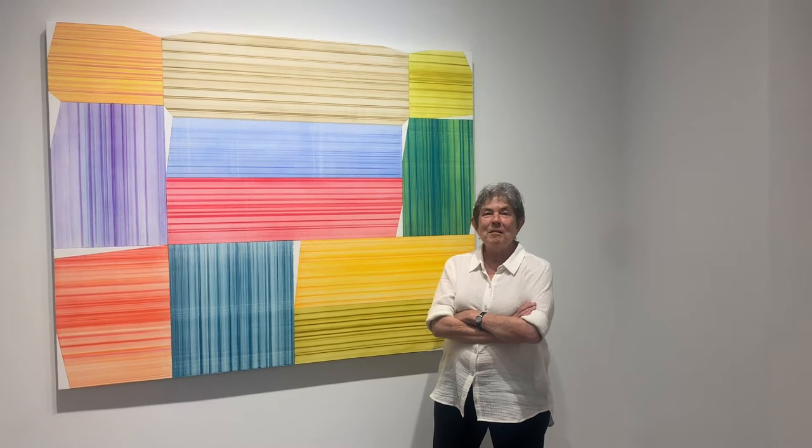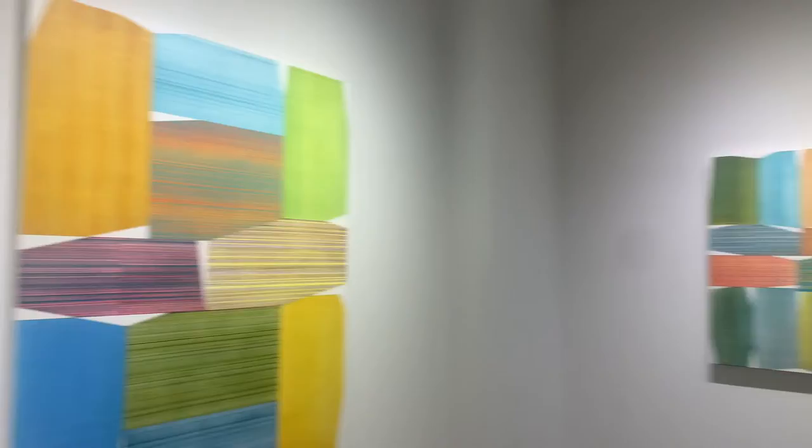I'm so happy to have these works by Eric Johnson. This is his first exhibition in our gallery and they're just so jazzy.